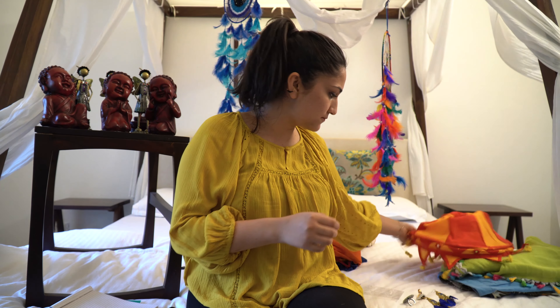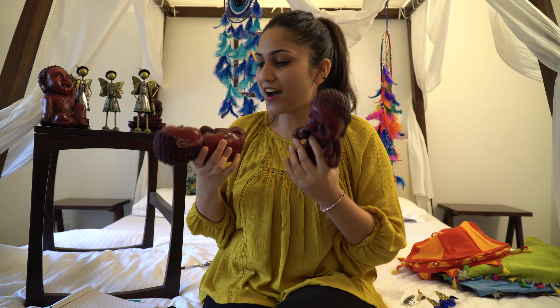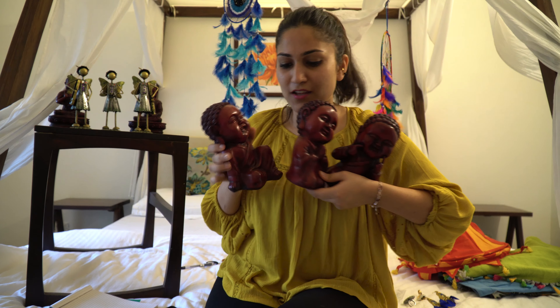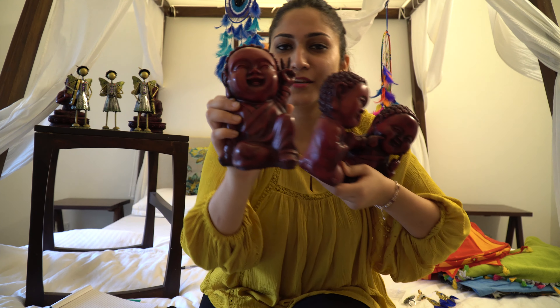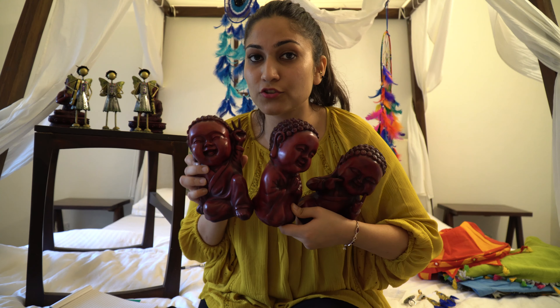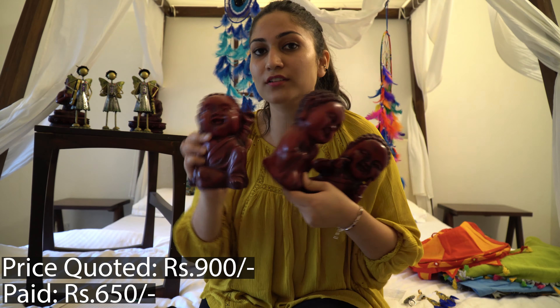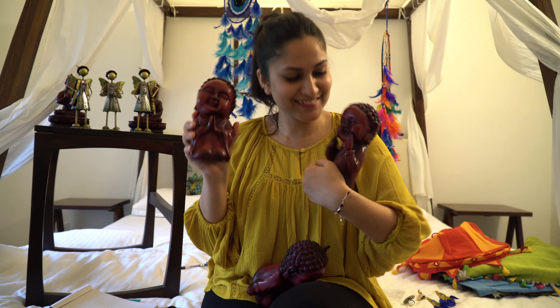Next, these three cute babies — one, two, and three. These are called baby Buddhas, and they are very very cute. I love their expressions. These three pieces — he quoted around 900 rupees for the set. I got all three of them for 650 rupees. These are wooden baby Buddhas. Cute — just like me!